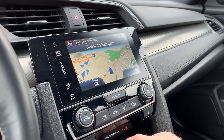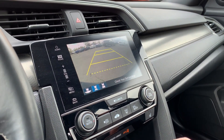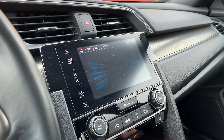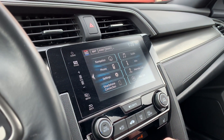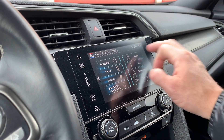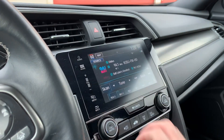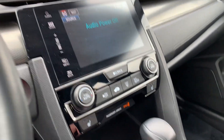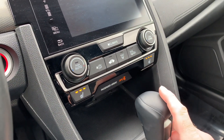If you want to see the backup camera, you just simply put it in reverse. You also connect your phone through Bluetooth, and you also have your other typical audio. You also have heated seats on this one in the front.